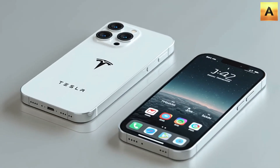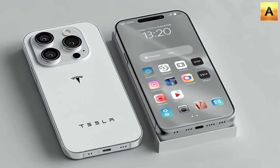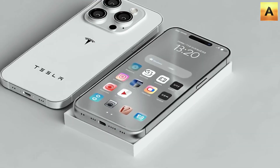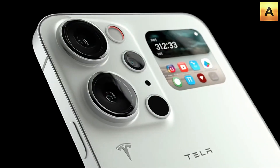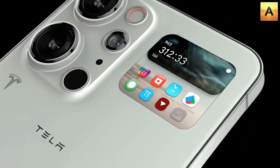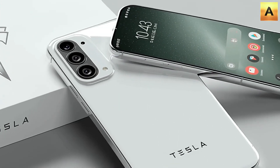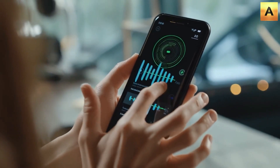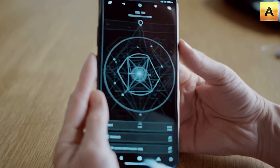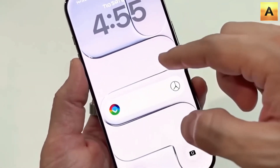Sounds impossible, doesn't it? Think about this: in the US, the average household pays around $80 to $100 per month for internet, which adds up to nearly $1,200 a year. In three years, that's about $3,000 spent just to stay connected. But with the Tesla Pi phone, all that money stays in your pocket. The phone practically pays for itself. Picture this: you're on a long-haul flight, everyone else frustrated with spotty Wi-Fi, while you're comfortably streaming movies in 4K. Or imagine being in the middle of the ocean, still making smooth video calls with your family without a single interruption. The key point here is free lifetime internet — and if a phone can eliminate monthly bills altogether, wouldn't it instantly attract hundreds of millions of users?